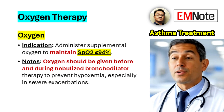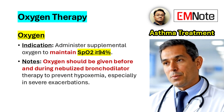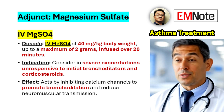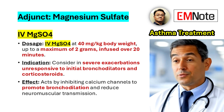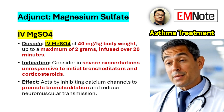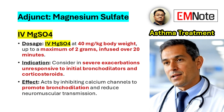Oxygen therapy should be provided to maintain oxygen saturation at or above 94%, particularly in moderate to severe exacerbations, and should be administered before and during nebulized bronchodilator treatments to prevent hypoxemia. For severe asthma exacerbations refractory to initial treatment, intravenous magnesium sulfate can be considered as an adjunct therapy. Magnesium sulfate works by inhibiting calcium influx into smooth muscle cells, leading to bronchodilation. The recommended dosage is 40 mg per kg of body weight, up to a maximum of 2 g, infused over 20 minutes.